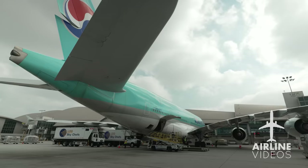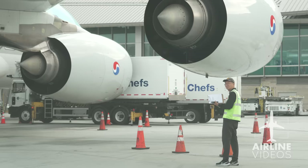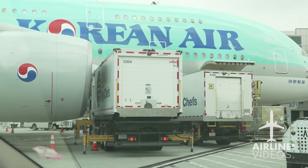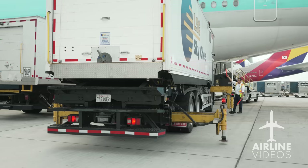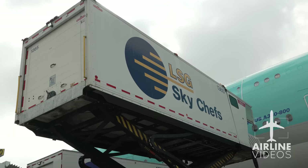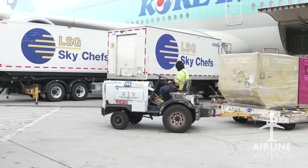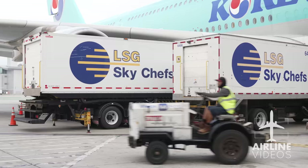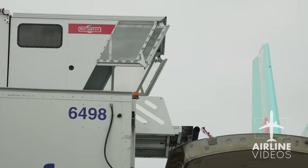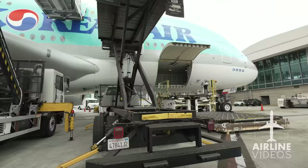After a short drive, we make it to the A380 flight headed to Korea — its size even more impressive this close. Guide men direct the truck to the aircraft, which is one of the most important jobs at the airport given how close the truck gets to the wing. The drivers then position the hydraulic system before lifting the trucks high into the sky, within just 10 inches of the aircraft. Cargo loading, baggage, and fueling all happen simultaneously — it's a complicated operation.